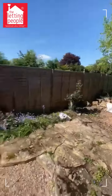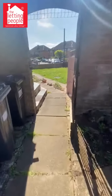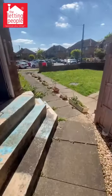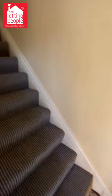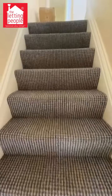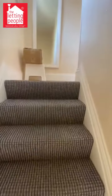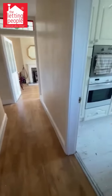This two-bedroom property on Acacia Road has a large garden, as you can see, and a private entrance into the hallway. Going upstairs, it's two double bedrooms — really good sized rooms — and it's fully furnished.